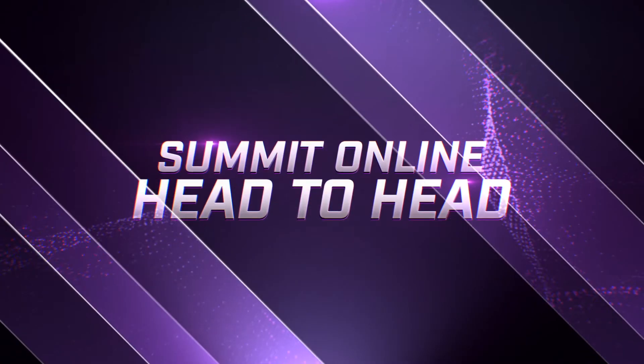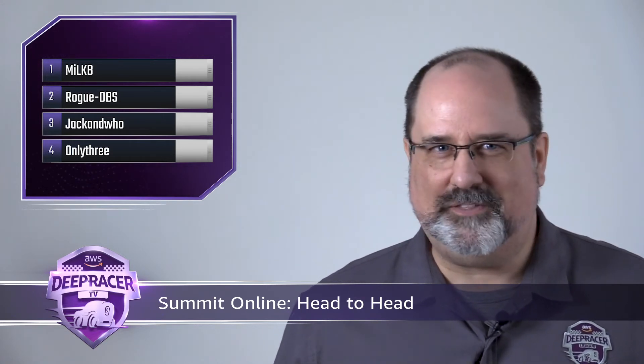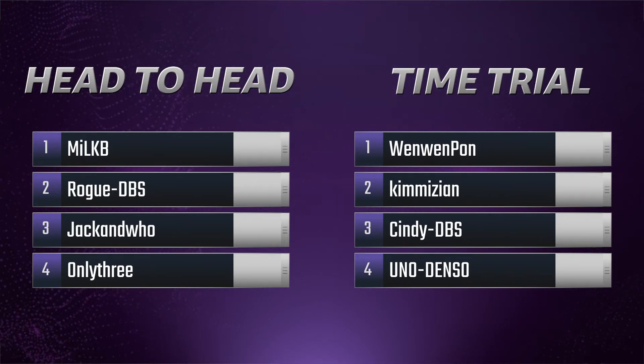Let's switch over to race results. First up, we have the Summit Online races for public sector, Hong Kong, and Taipei. Racers can compete from anywhere in the world on the official championship track. The top four in time trial and top four in head-to-head each qualify for the championships, while the top 20 from each division win $400 in prizes. In time trial racing, Wen Wen Pawn, Kim Izian, Cindy from DBS, and Uno Denso all fared well enough to capture championship spots. Meanwhile, in head-to-head, Milk Bee, Rogue DBS, Jack and Who, and Only Three lock in their places for the championships.